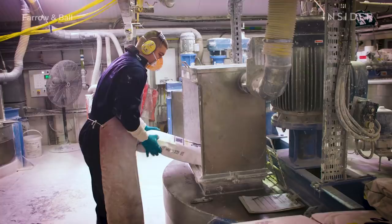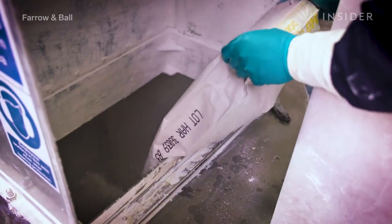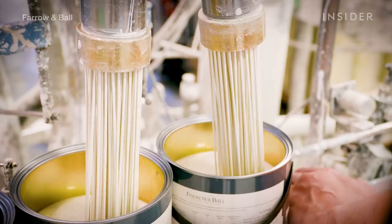Then, in the 60s, they sold the company to English actor Norman Chappell. Farrow & Ball is now owned by Tom Helm and Martin Efferson, and it has showrooms in London, Toronto, Paris, and New York.